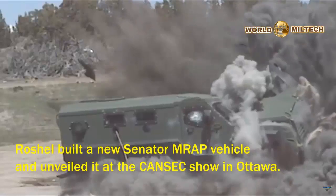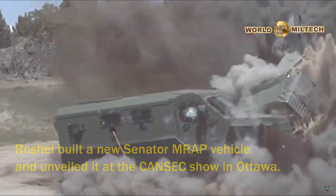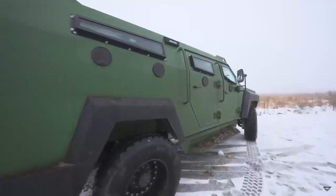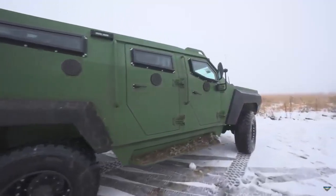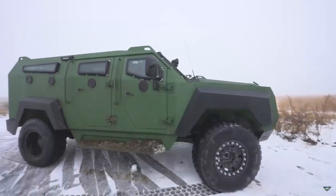The MRAP is offered in various configurations, including but not limited to Counter UAV, Medical Evacuation, Command and Control (C2), providing a reliable and adaptable solution tailored to the unique demands of each mission.